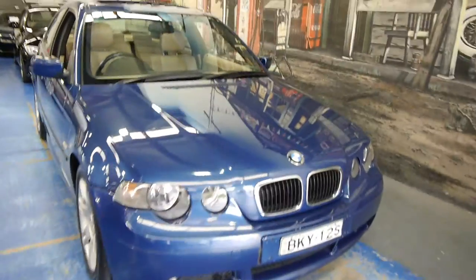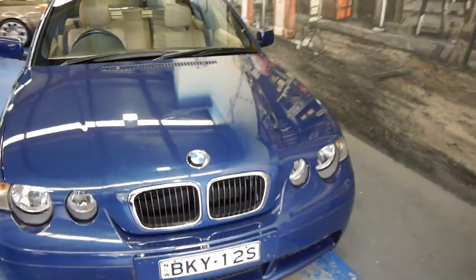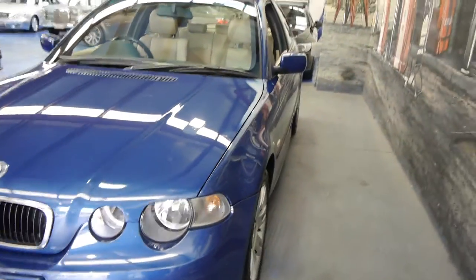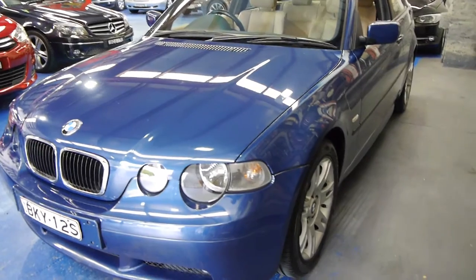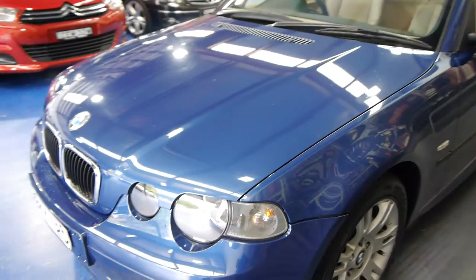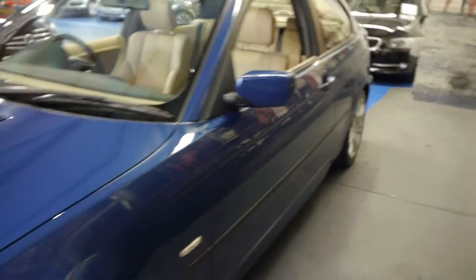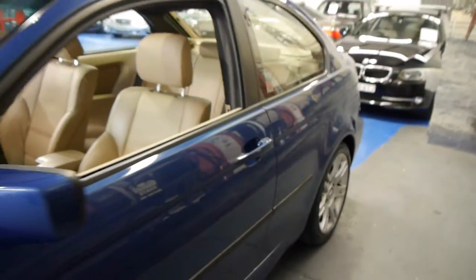Good morning ladies and gentlemen, my name is Richard from the Old Timer Centre in Marrickville, New South Wales. Today we've got a beautiful trade-in that we only got the other day on a very expensive little Mini Cooper that we sold. It is a 2002 BMW 318 Ti Sport.